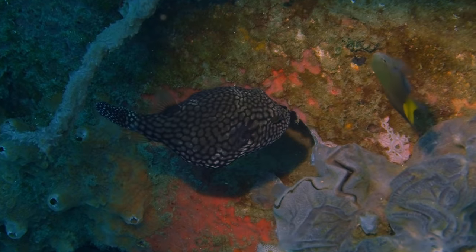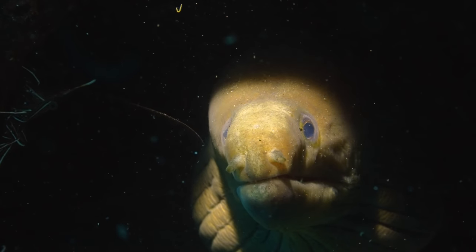Pipe fishes, puffer fishes, reef fish, and an awesome looking eel.